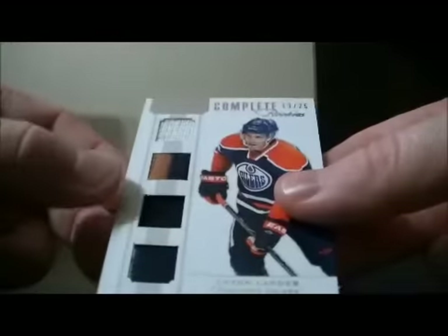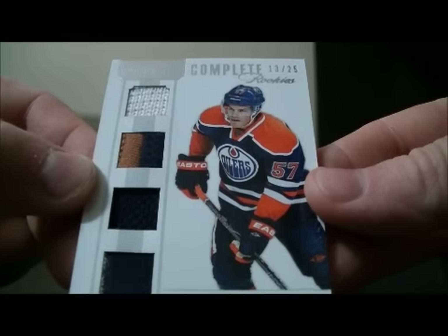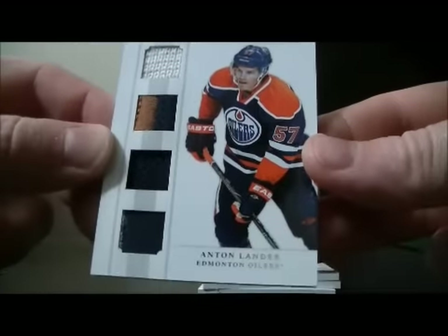We have a complete rookies card for the Oilers of Anton Lander, 13 out of 25.